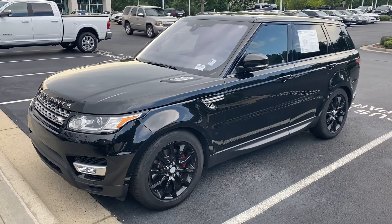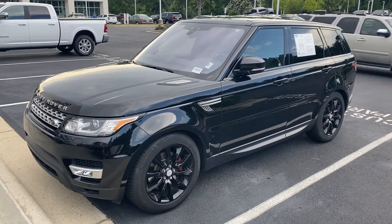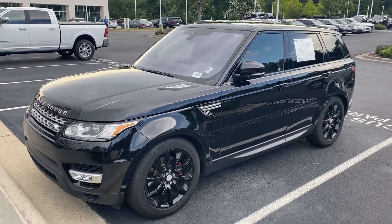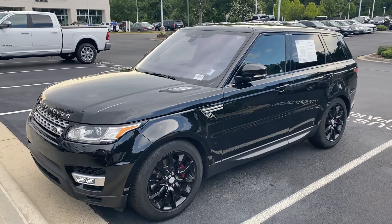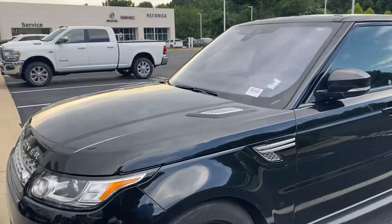Hello and thank you for your interest in this 2017 Range Rover here at Hendrick Buick GMC Cadillac. We're at the top of the hill in the back of the Cary Auto Mall. Just wanted to get you a quick walk-around video of this great-looking truck.